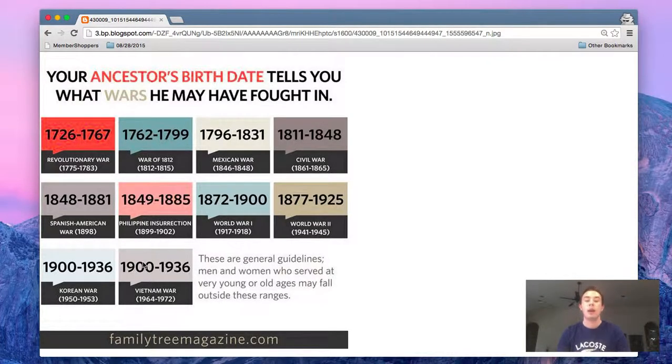So like I said, I'll include the link to this chart down below from Family Tree Magazine, and I hope that it helps you out when trying to find some military records for your ancestors. Good luck searching!